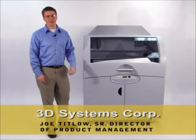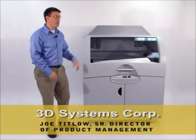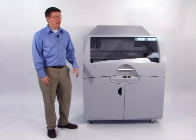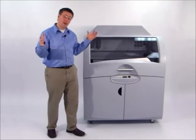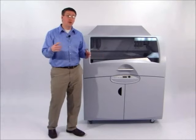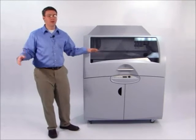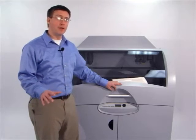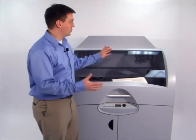Hi, I'm Joe Titlow from 3D Systems. I'd like to present to you the ZPrinter 850, the industry's most productive three-dimensional printer. This product is perfect for companies looking to make extremely large prototypes and others who want to make parts for all across the organization. This product brings all the capabilities of the popular ZPrinter line to a much larger platform.